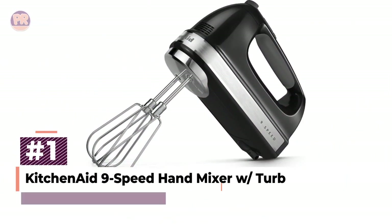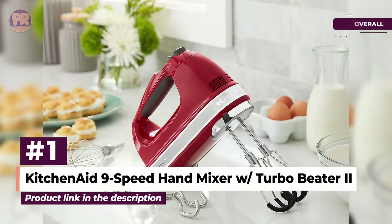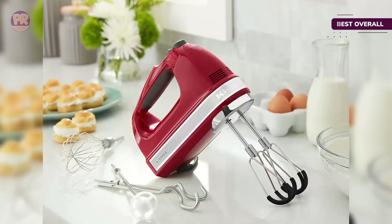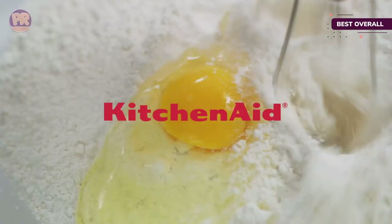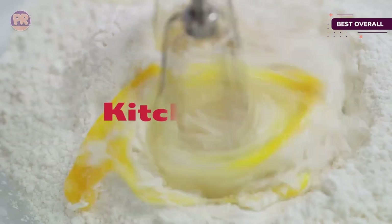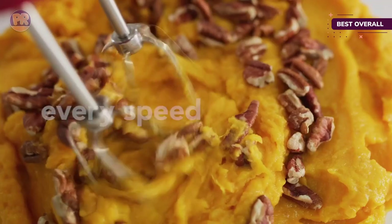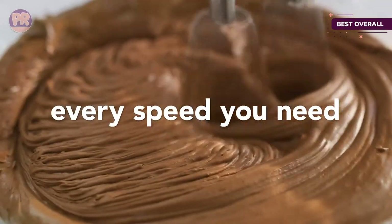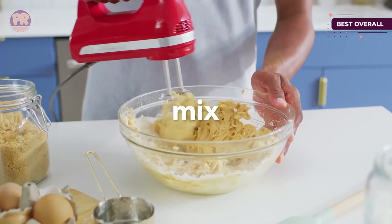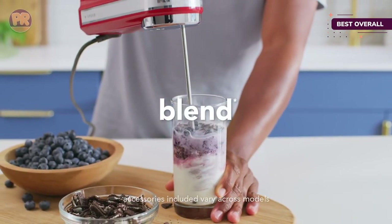The first product on our list is the KitchenAid 9-Speed Hand Mixer with Turbo Beater 2. If you're looking for a mixer that does more than just mix, the KitchenAid has a few extras that make it a little handier than the average mixer. It has 9 speeds, from a super slow speed for stirring in ingredients all the way up to high speed for whipping cream or making a fluffy meringue. Our tester reported that it completed every mixing task we put it to, but noted that it did shake and the noise level increased at higher speeds — though it was quieter than some other mixers tested.